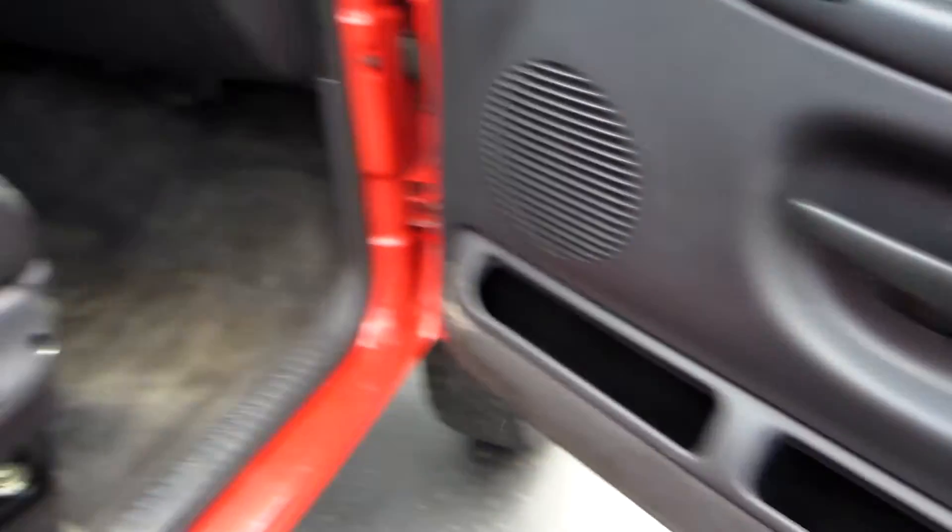The passenger door panel looks nice. The rear looks nice — you've got a little bit of tint coming off the window.